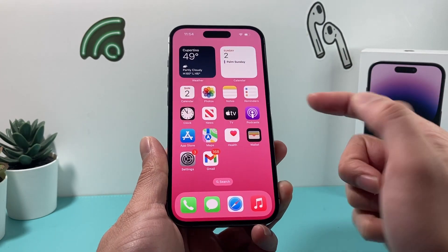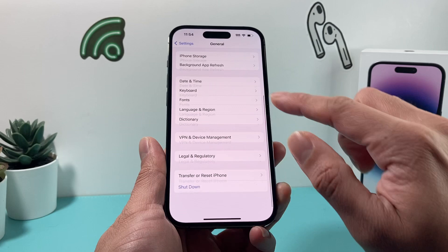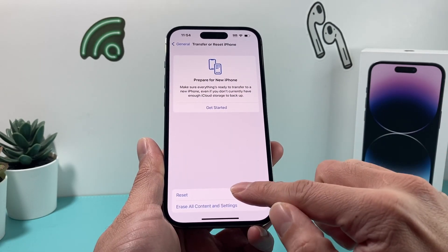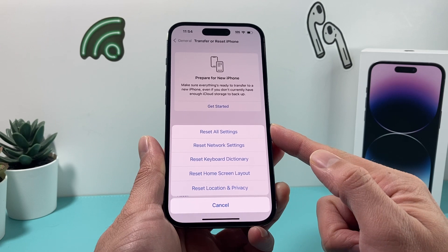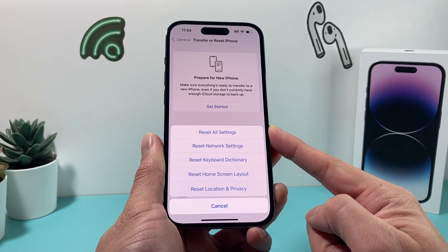If you're still having an issue, the next thing to do is go into your settings, go to General, and then all the way down it says Transfer Reset iPhone. You're going to click on that, and then you click on the first reset option, and it will give you all of these options to reset.